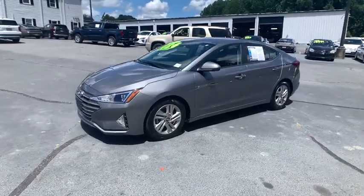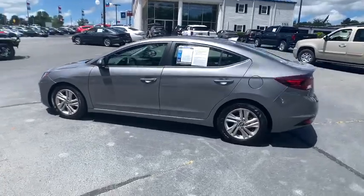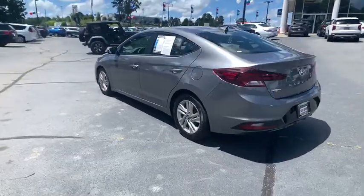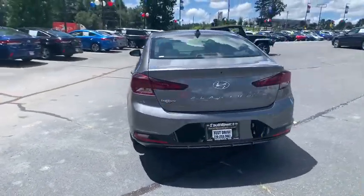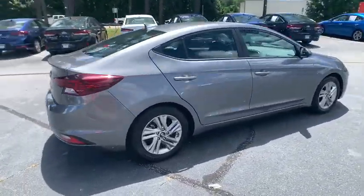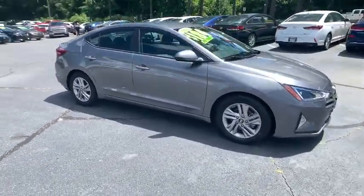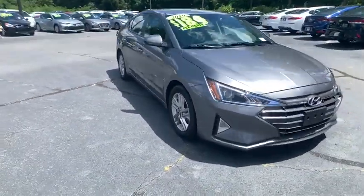Stop by and take a look at the 2019 Hyundai Elantra. The Elantra boasts the most interior room in its class and gets an exceptional 35 MPG. With its luxurious standard features, the Elantra is an easy choice. This vehicle has less than 20,000 miles. Here are some of this vehicle's great options.